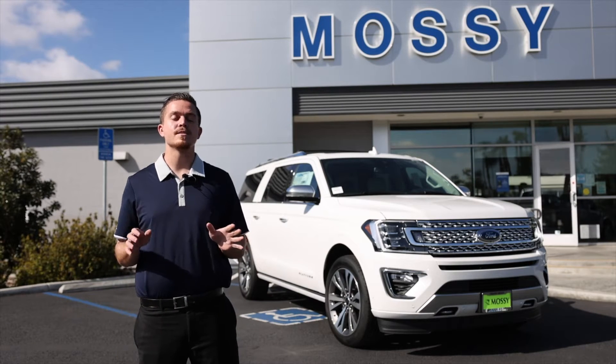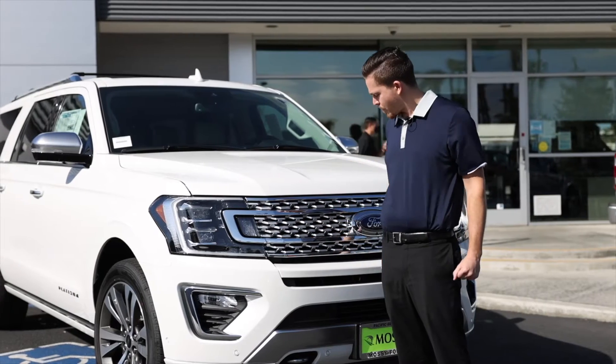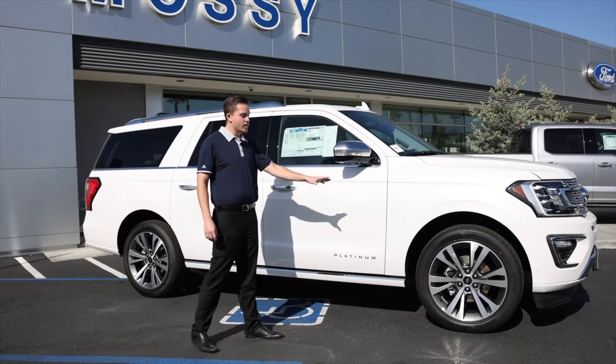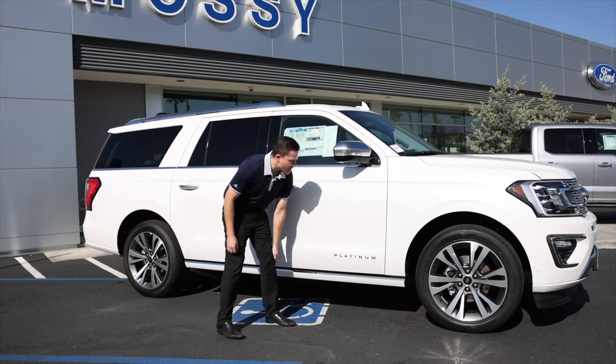Now this is the Platinum — it's the top of the line. Coming over to the front of the vehicle, you're going to notice a beautiful chrome etching that is wrapped all around the vehicle, which matches perfectly with the white paint. Going into the side profile of the vehicle, you might notice the 22-inch rims, the beautiful chrome mirror caps, and chrome badging along the side. As you can see, it's a Platinum model.